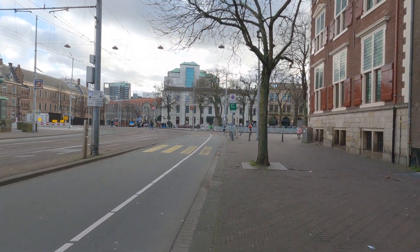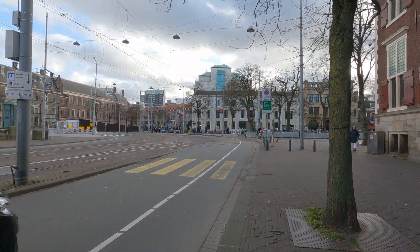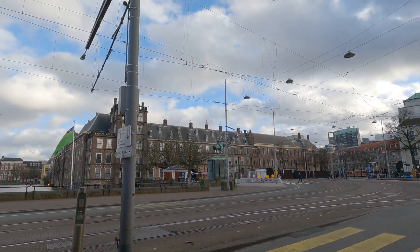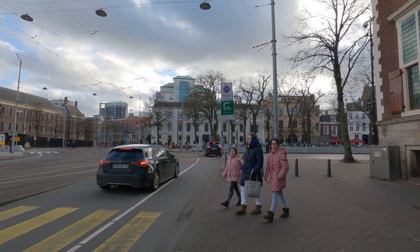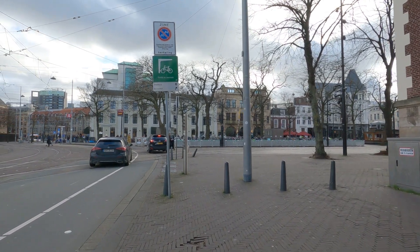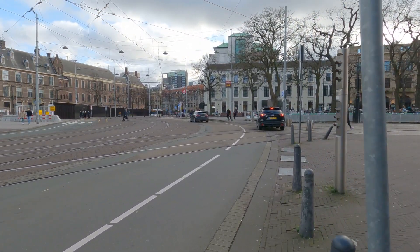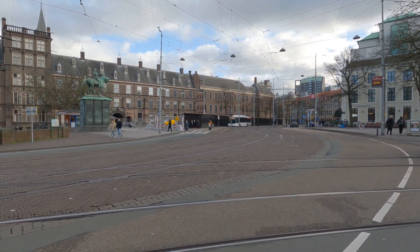There's a local McDonald's here of course, and that building over there is again the Binnenhof. It's a massive building, actually — the design is a bit kind of gothic.